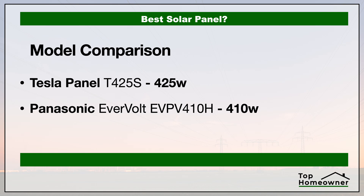For this video we're going to be taking a look at these specific models. These panels were chosen because they're considered to be some of the best panels each manufacturer makes and they stack up well against each other. So first let's take a look at the efficiency of each of these panels.